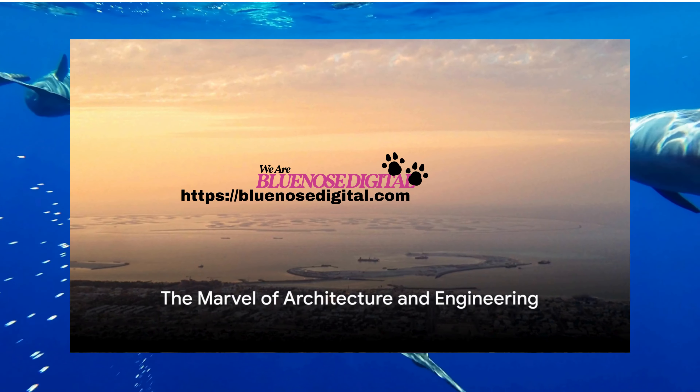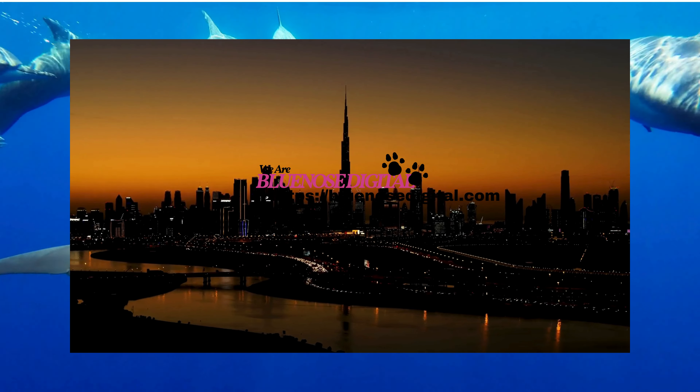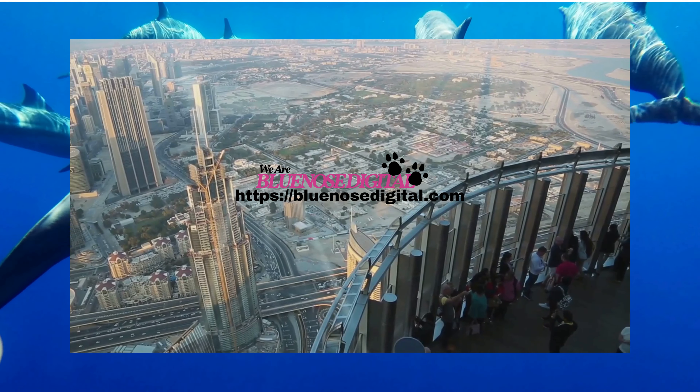Did you know that the Burj Khalifa, the world's tallest building, is so tall that you can watch the sunset twice in one day, once from the base and then again from the top? It's a sight that's as breathtaking as the structure itself.